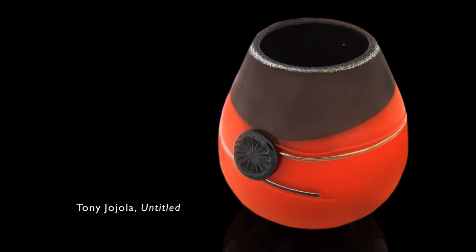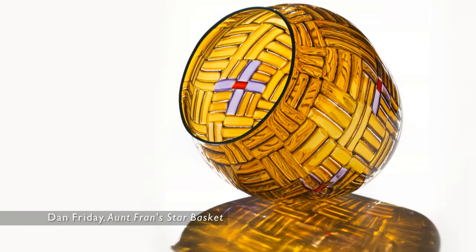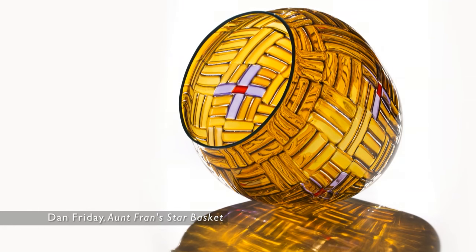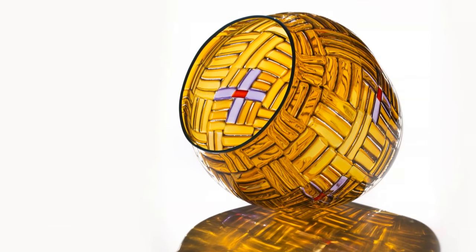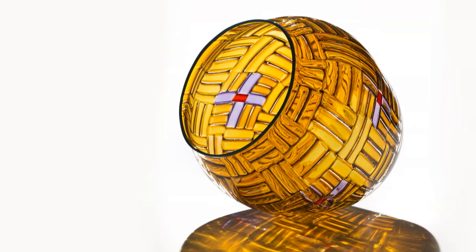What jumps out and captures your attention are the shapes and the ways that different artists are able to put color and shape together. For instance, Dan Friday takes glass rods in all different colors, puts them together, and melts them in the furnace. Then he puts it on the end of the pipe, and when he blows it, he can get a crisscross pattern like a basket by the way he bundles these glass rods together, and then he can blow a vessel.